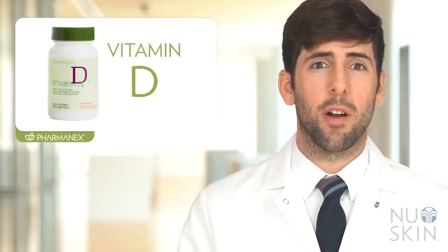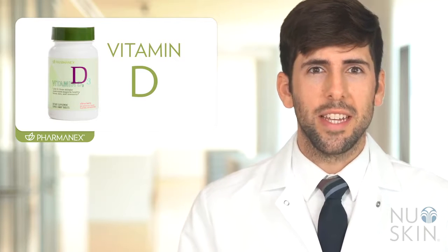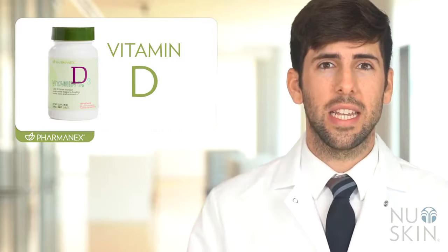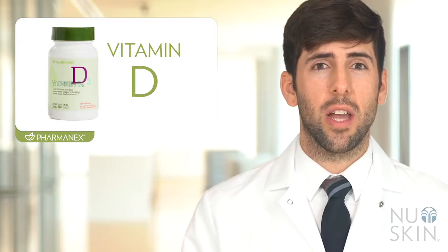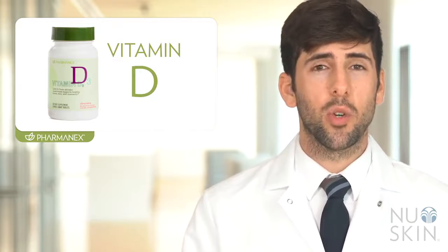Hi, my name is Josh Wadsworth, and I'm one of the PharmaNex scientists here at Nu Skin. I'm here to talk about one of our exciting and innovative new products, PharmaNex Vitamin D. PharmaNex Vitamin D is part of our new line of products that help you personalize your nutrition. It is a fantastic and easy way to get a daily dose of vitamin D in a delicious, easy-to-take melt-away tablet, formulated with a unique vegetarian shiitake mushroom source. This citrus berry-flavored melt-away tablet can be enjoyed anytime.